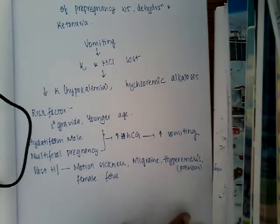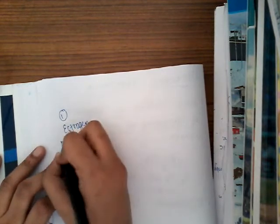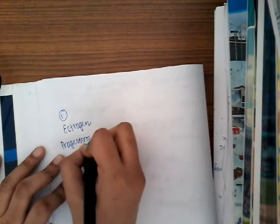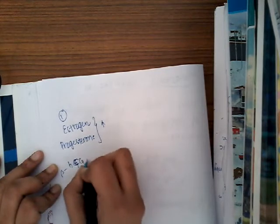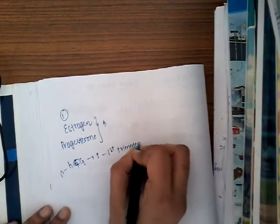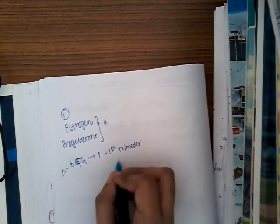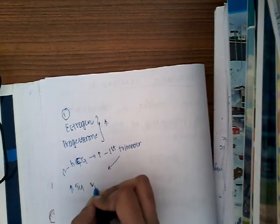Why is there vomiting? The first cause is hormonal changes. Hormonal changes include increased estrogen and progesterone in pregnancy. Beta HCG is also increased, most commonly in the first trimester. In the first trimester there is also increased T4 and increased TSH.